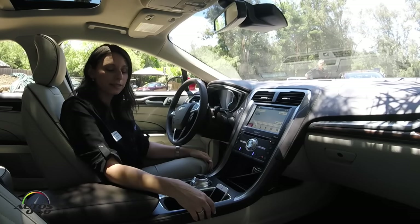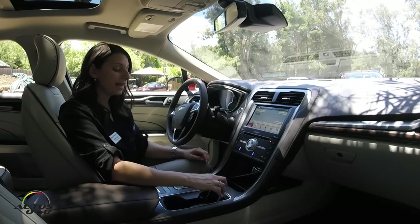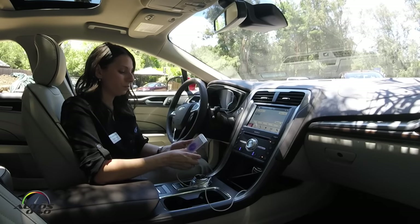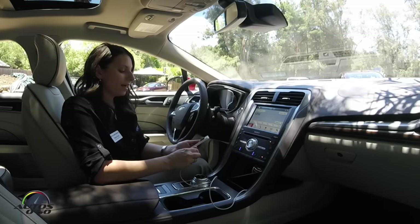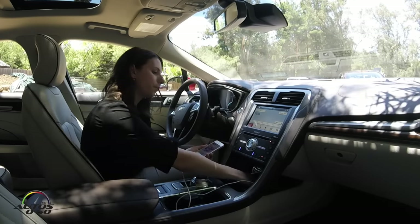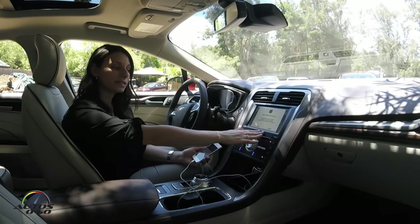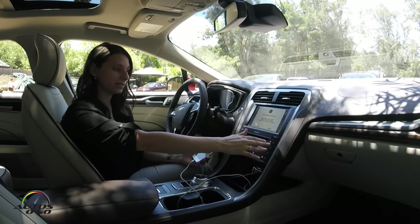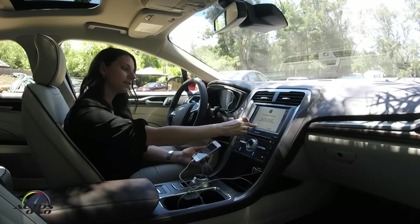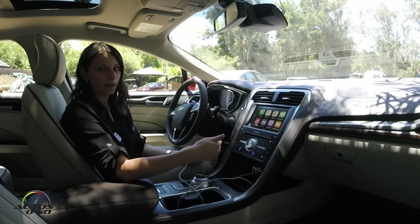With 2017 model year vehicles, we are bringing a couple of new features to Sync 3, and that includes Apple CarPlay and Android Auto. I'm going to tether my phone. When I tether my phone, it's going to prompt me to see if I want to use Apple CarPlay. I can either continue or disable that, and I can always change it later in the settings. You do have to be tethered to use Apple CarPlay as well as Android Auto. I'm going to press continue and agree to the terms and conditions.